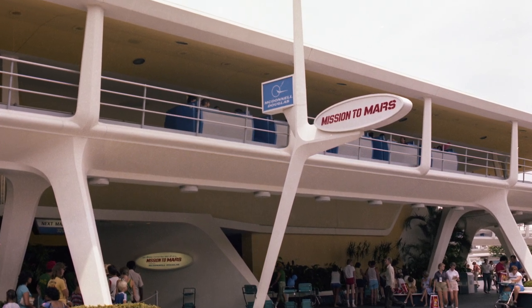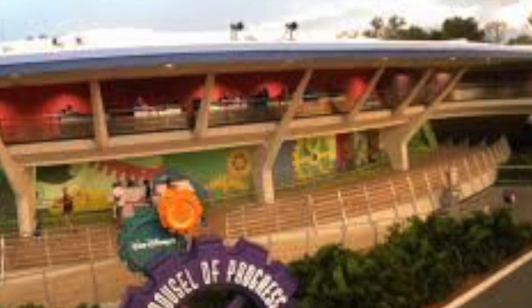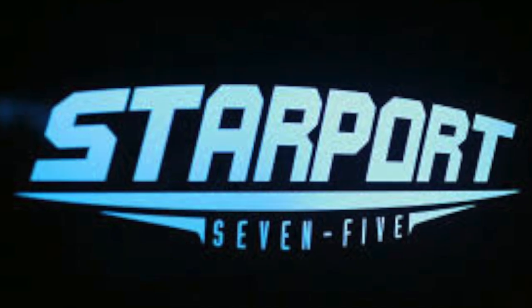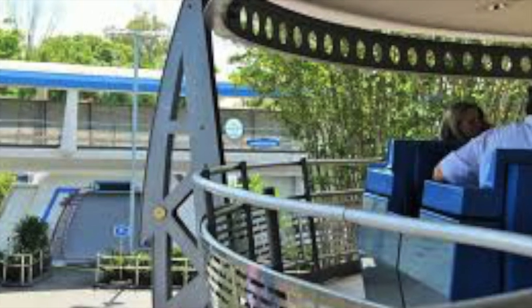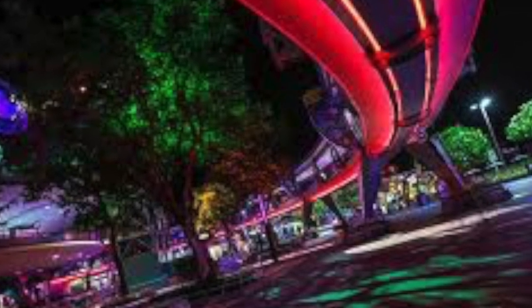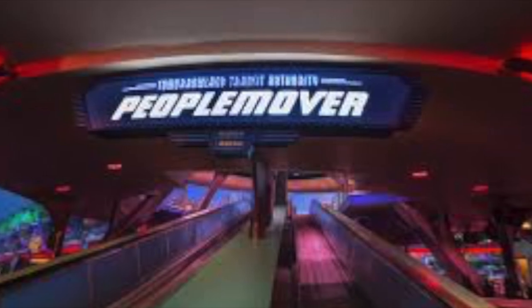ORAC-1 was used until June 11th, 1994. The attraction then received a makeover for the New Tomorrowland. Originally, the tunnel where Buzz Lightyear Space Ranger Spin is currently located, the People Mover looked into the attraction's Mission to Mars and If You Had Wings. In 1994, the attraction changed names to the Tomorrowland Transit Authority and lasted with this name until 2009. A new narration was done by Pete Renaday, who broadcasted from TTA Central.